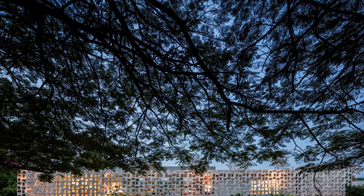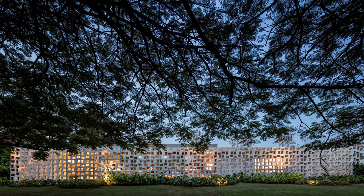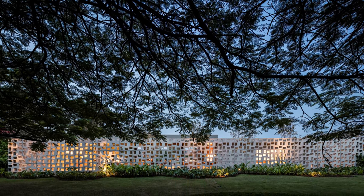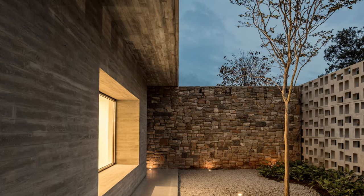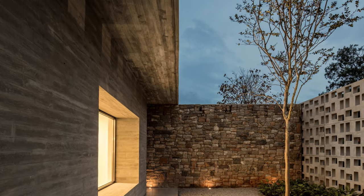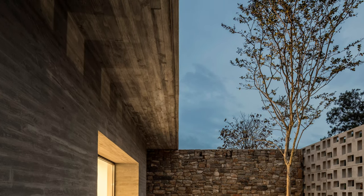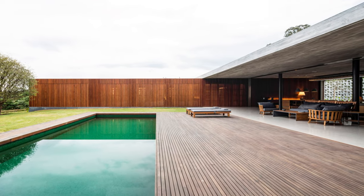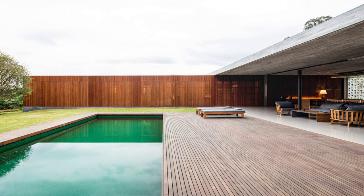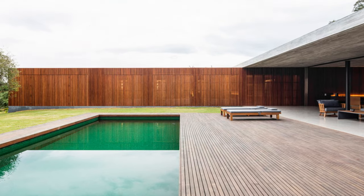The highlight of the project is the perforated element, which provides privacy without blocking the landscape and brings emotion throughout the day. The passage of time is clearly marked by the entry of light, which arrives with different intensities and creates patterns of light and shadow on the floor.